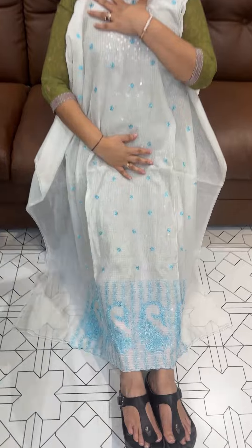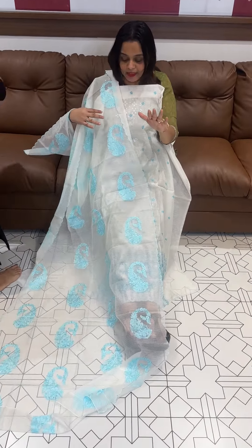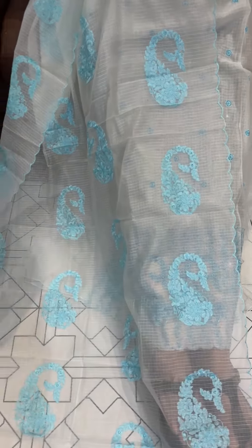Silky kota pure, it is heavy, worked pattern. Flat rate 1395. Top, bottom, dupatta with lining.